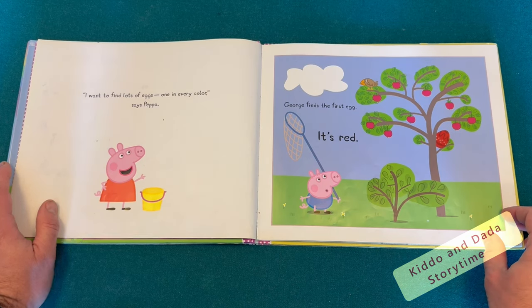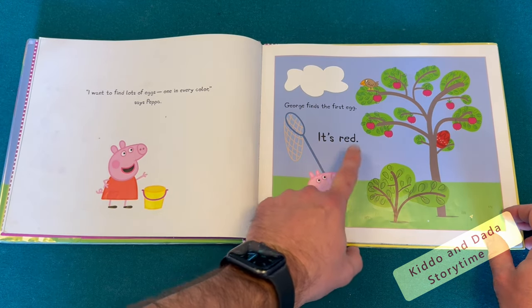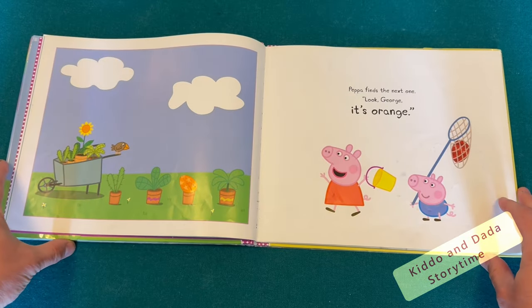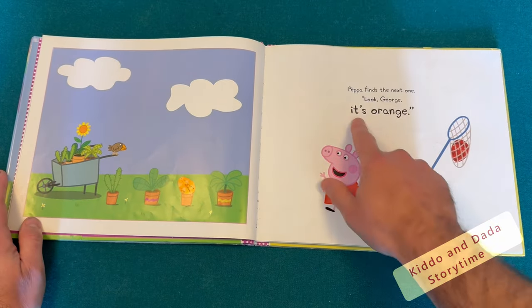George finds the first egg. It's red. Peppa finds the next one. Look, George, it's orange.